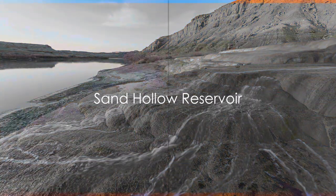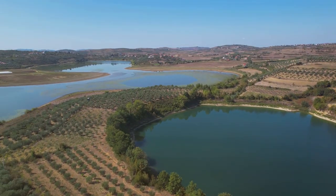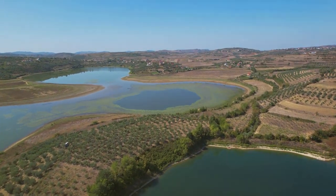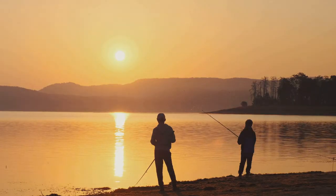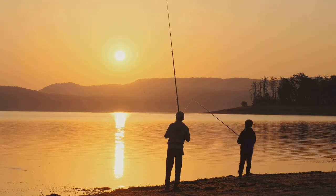Coming in at number 9, we find ourselves at Sand Hollow Reservoir. This gem is nestled in the heart of southern Utah, and it's a veritable paradise for largemouth bass fishing. The water here is warm and inviting, and the largemouth bass? Well, they're large and in charge.